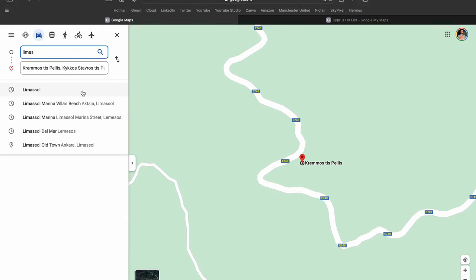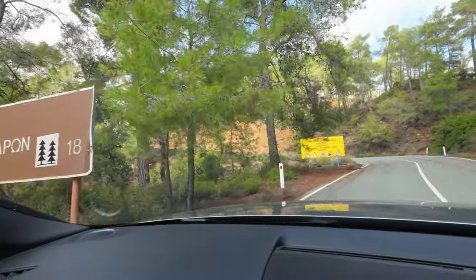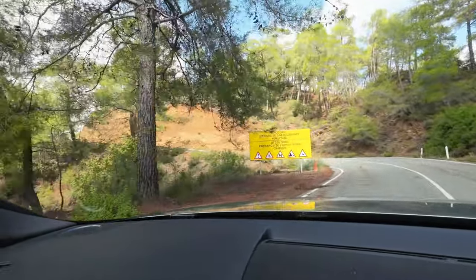I had to travel all the way to Paphos first and then make my way into Cedar Valley to get to my first destination. This actually translates to something like 'cliff of the female nutcase' — don't ask me why.